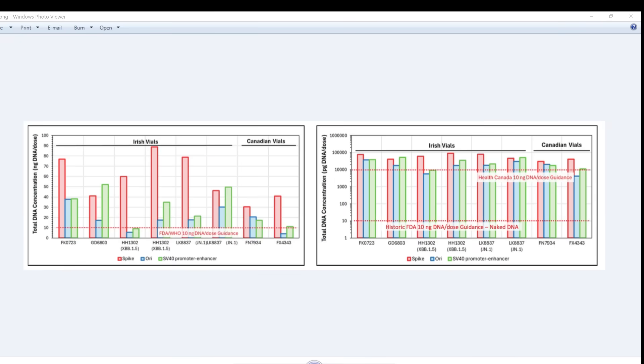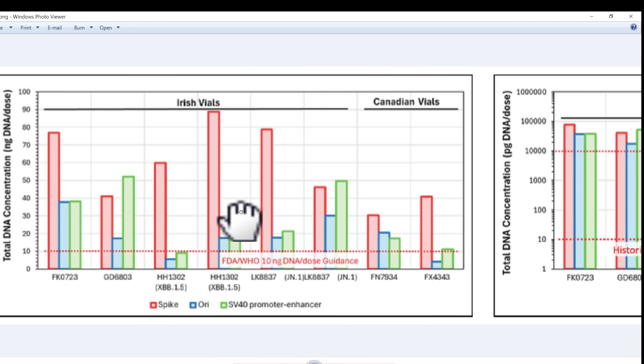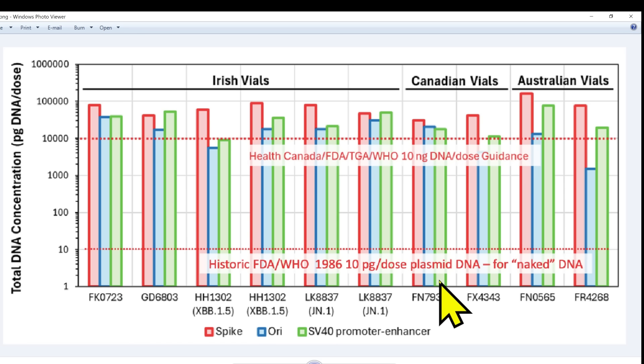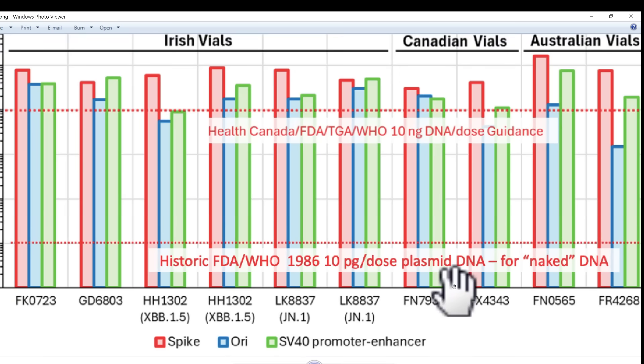He showed us this graph of DNA contamination. If we zoom into this one, we can see the levels — the Irish vials and the Canadian vials and the permitted amount. And this is the same graph in logarithmic terms. Remember, that's 10,000, that's 100,000 — so this is massively over the permitted line. These would be the historic amounts from 1986 up until 1996 of 10 picograms per dose, meaning all these levels of contamination are way, way higher. And these levels were designed for naked DNA before lipid nanoparticle-bound DNA and its increased potential for transfection were fully developed.